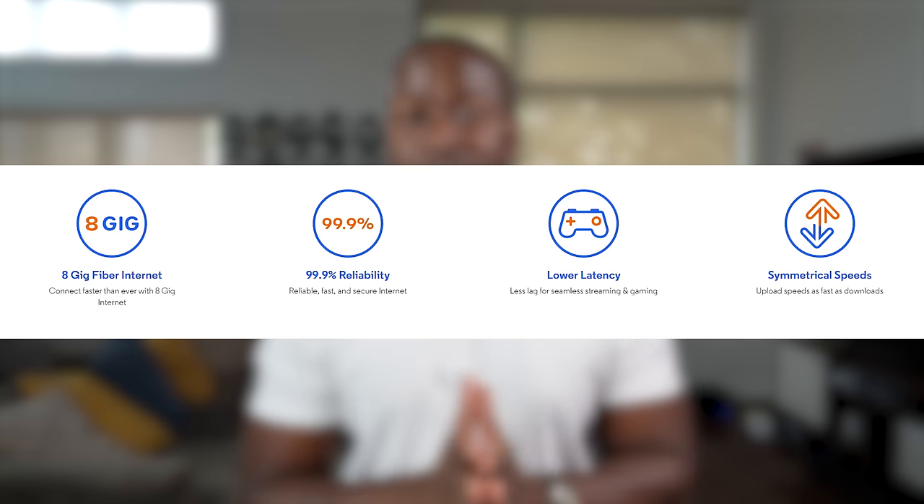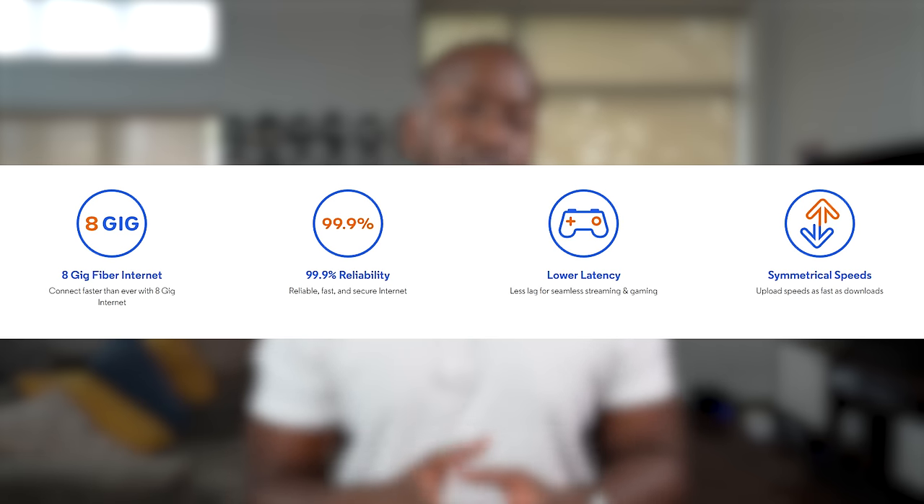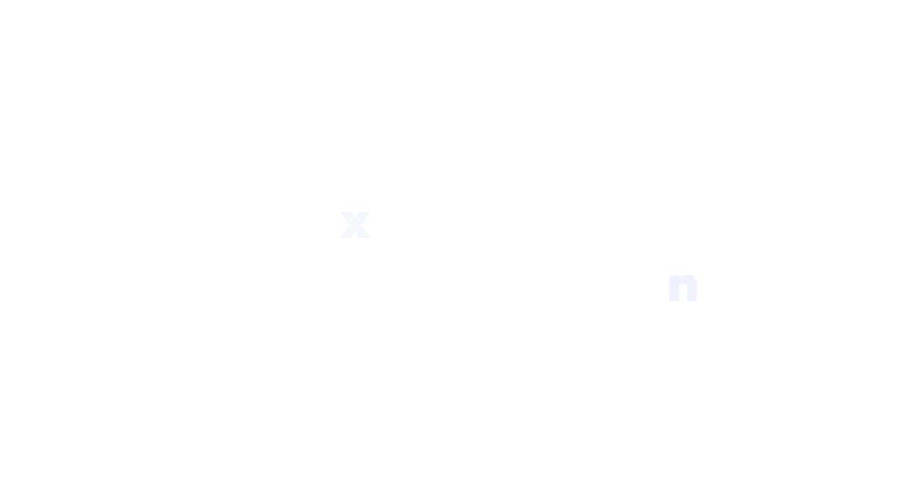This is also backed by Optimum's new 100% fiber network, which has a 99.9% reliability rate. Optimum delivers speeds up to four times faster than Verizon and 60% faster than Frontier. That is just honestly next level fast.